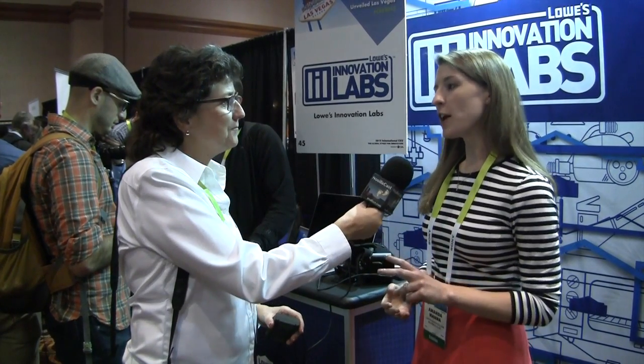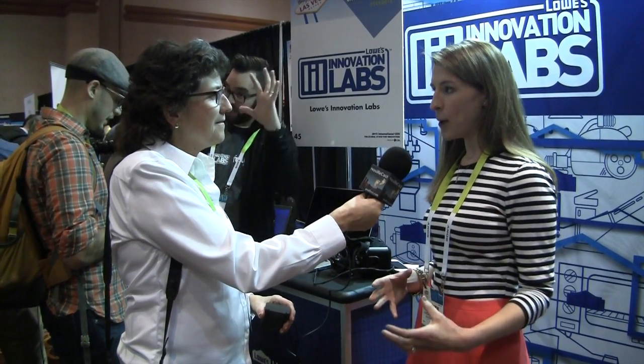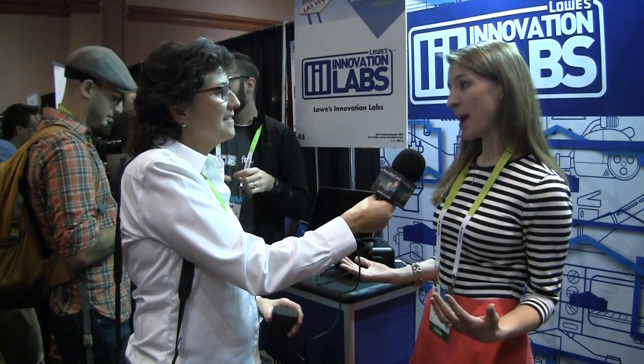The second project is the Lowe's Holoroom — it's an augmented reality home improvement design tool in two of our stores in Canada. We've built a database of 3D models of real Lowe's products that you can manipulate in this augmented reality environment to design your bathroom. For a lot of people, if you have a vision and you're trying to communicate it to your partner, they may not get what you're trying to say — and maybe you never even start the project because you can't agree on what it's going to look like. So this is a way to visualize and experience your room before you ever spend a dime.